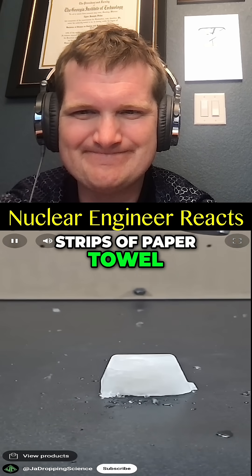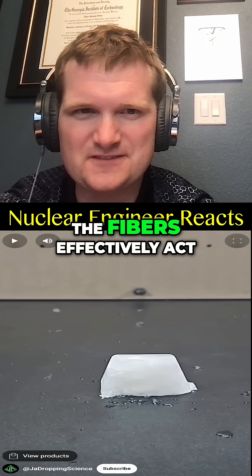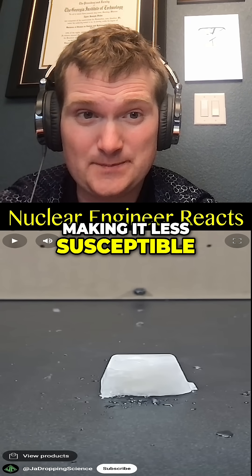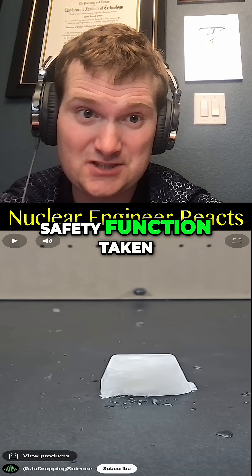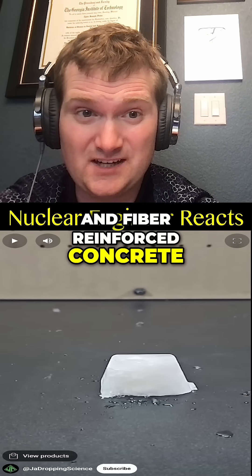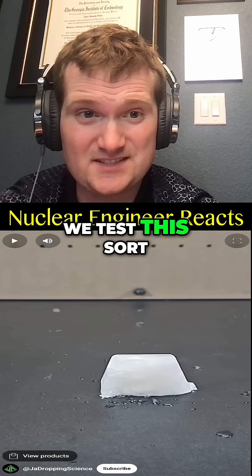However, the ice cube with strips of paper towel stays almost entirely intact. The fibers effectively act like rebar in concrete, making it less susceptible to brittle fracture — a key safety consideration in reactor vessel design. Fiber-reinforced concrete shielding is used in reactor containment structures; this is something they test regularly, though not with ice.